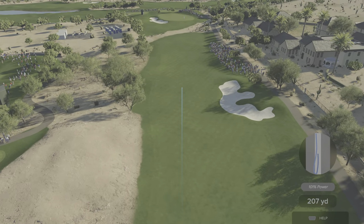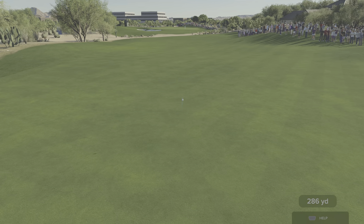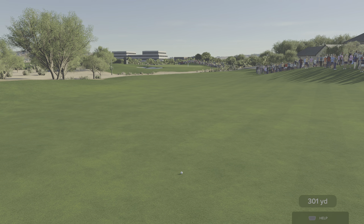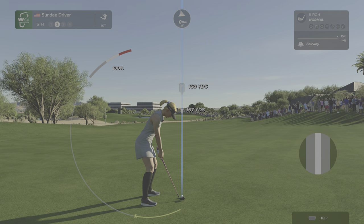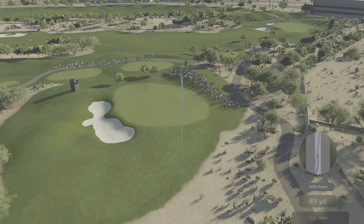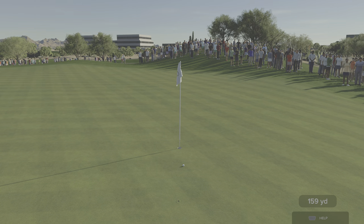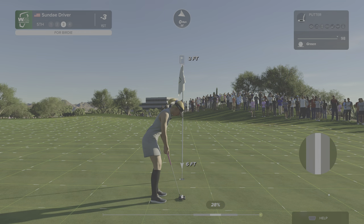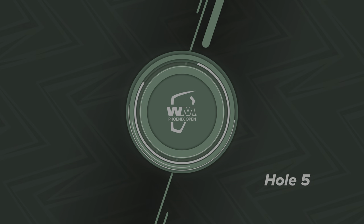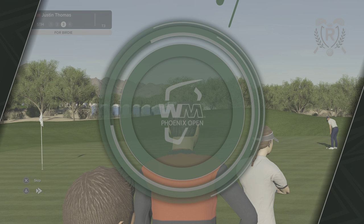The fifth hole at TPC Scottsdale — a strong par four playing 470 yards from the back tees. There's a big bunker down the right-hand side that will catch any drive not hit with authority. The approach must be accurate with the bunker on the left-hand side; anything slightly missed here will be punished. Playing from around 160 yards. This one's right down the pipe — terrific approach. A chance for a birdie here on the fifth. Nearly doesn't get any better than that. Amazing shot.